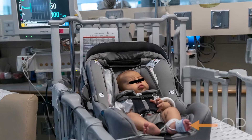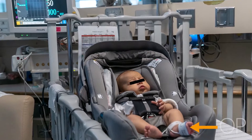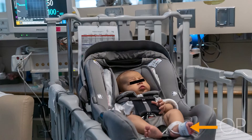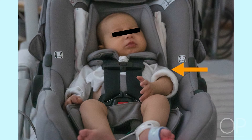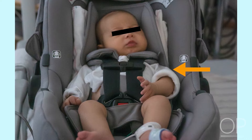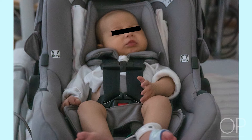Place the infant on a cardiorespiratory and pulse oximeter monitor if it is not already part of the infant's routine care. Ideally, monitor the infant in the crib to establish baseline cardiorespiratory stability. Feed and change the infant's diaper prior to the screen. Dress the infant with a single layer of clothing under the straps. Bulky clothing is not recommended as it could compress during a crash, resulting in ejection of the infant.